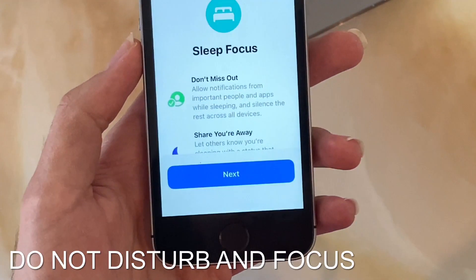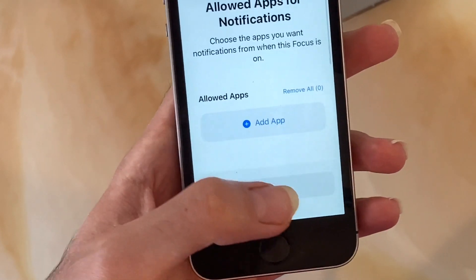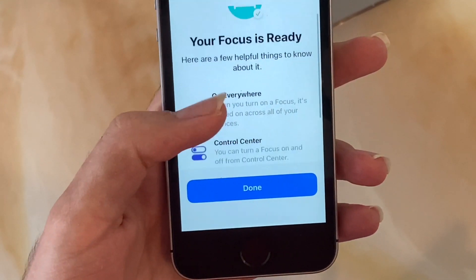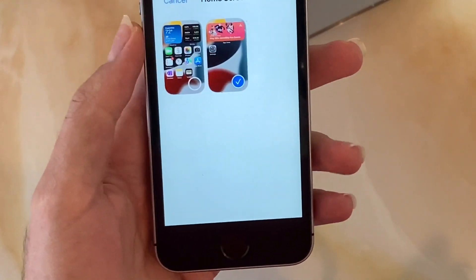Do Not Disturb has also gotten a big upgrade with a new feature called Focus. I can create a new Focus for filming a video which can block certain or all notifications, and match home screen pages with focuses. Once someone attempts to message you, they will see that you have a Focus on.